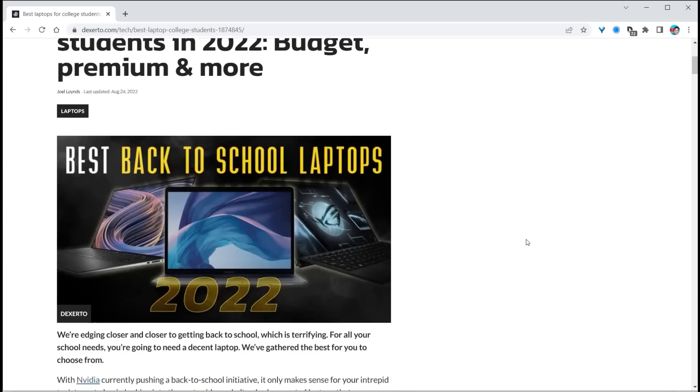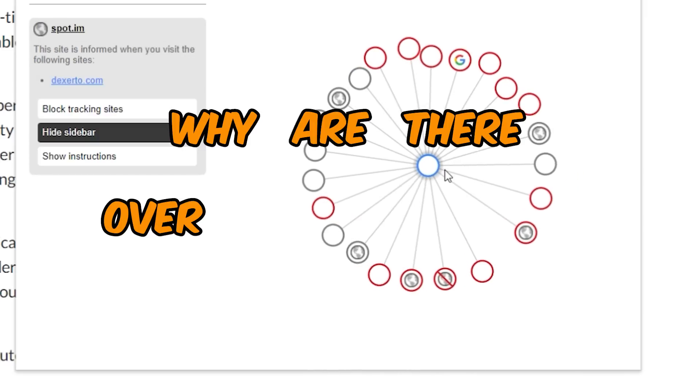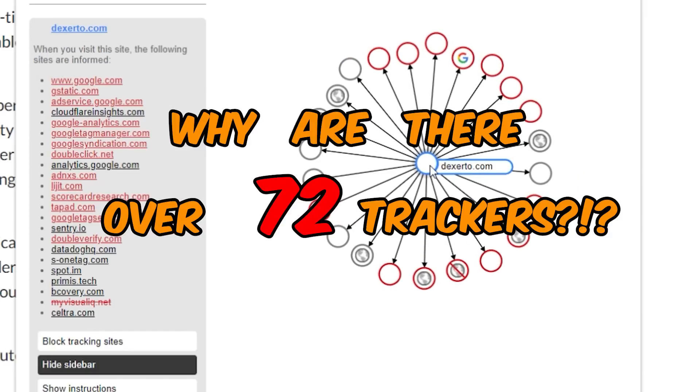I am going to show you exactly how to expose those that are tracking you and then show you a new way to browse the web where you still get to keep your privacy. This is a normal website, right? With back to school and back to college laptop deals. So why are there over 72 trackers on this site?